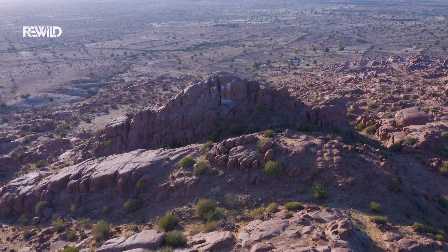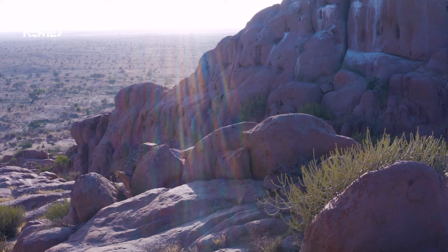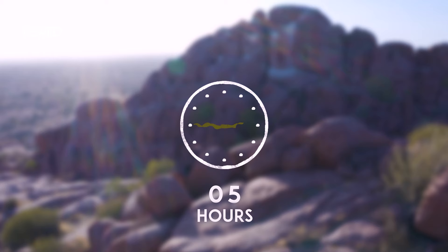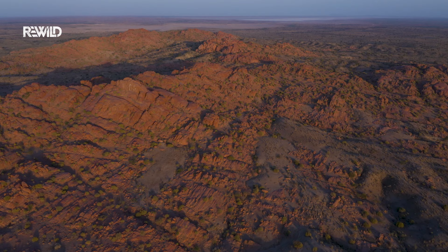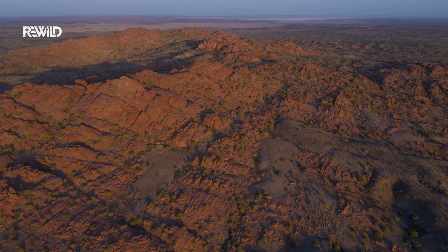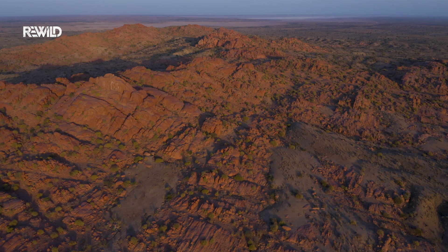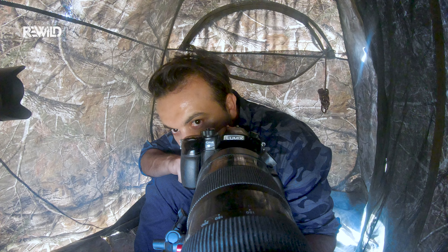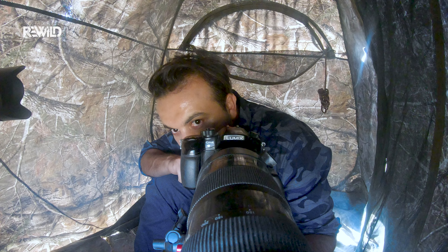I have seen more than I hoped for in a single day in this unique landscape. But as time passes, I haven't seen any activity in the nest. I have been watching closely and I begin to worry. Where are the parents? I check my camera time and time again as my nerves begin to fray. And then, at last, the moment of truth.